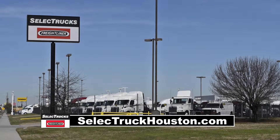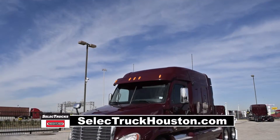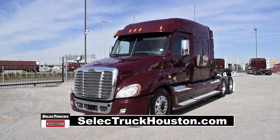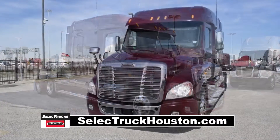Welcome to Select Trucks of Houston, a full-service Freightliner dealership. Today we have a very nice fleet-maintained 2012 Freightliner Cascadia with a 72-inch mid-roof XT sleeper from a major U.S. fleet that recently received Fleet of the Year award.